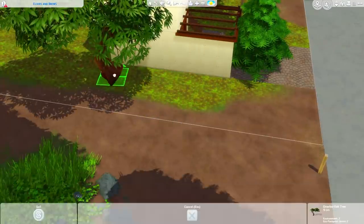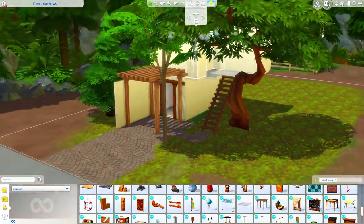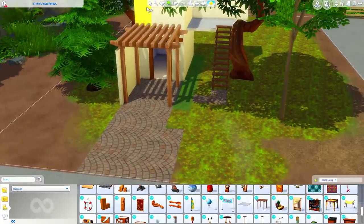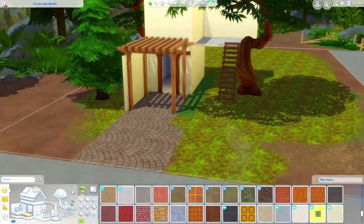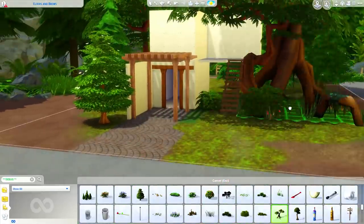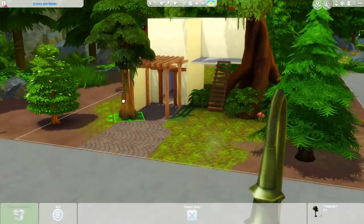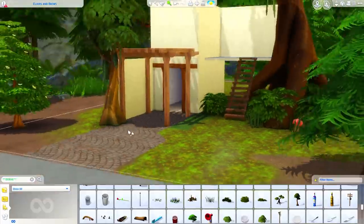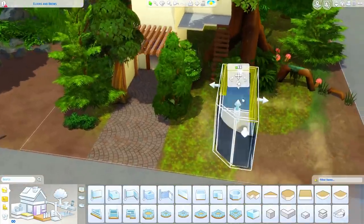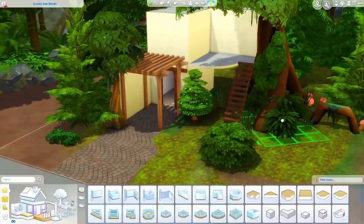I wasn't sure if I wanted this to be more of a treehouse or more just an overgrown property, and I think it's somewhere in between. There's definitely trees hovering over it — there's a tree that ends up growing off the back porch. There's going to be a lot of plants on this lot. This debug tree I thought was so perfect; I love how the roots come out of the ground and then go back under a couple of times with all the little mushrooms. I also used a lot of plants and shrubbery that I don't typically use in everyday builds because they really fit this more magical, whimsical feeling.